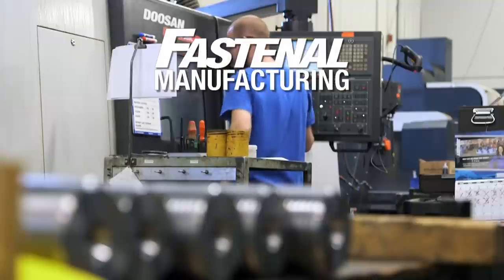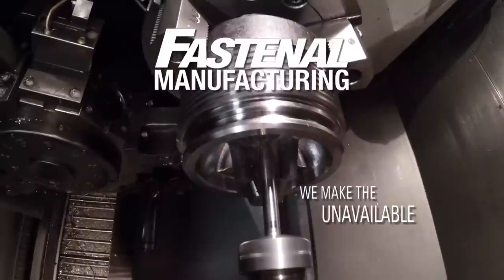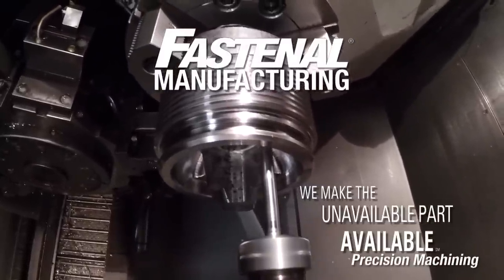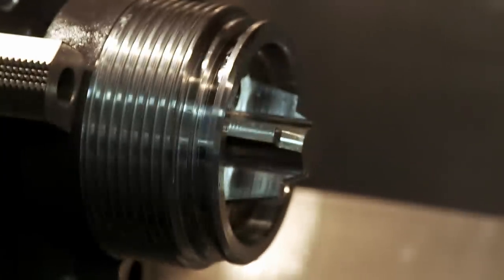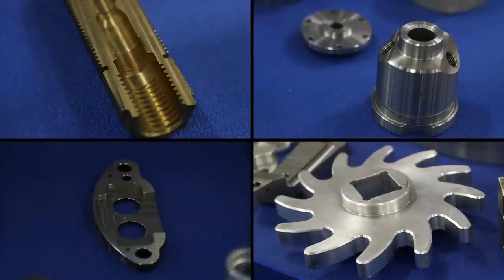At Fastenal Manufacturing, we don't make common fasteners, and we don't just make fasteners. We make the unavailable part available. That includes turned and milled machine components like shafts, pin plates, blocks, and all kinds of specialty items.